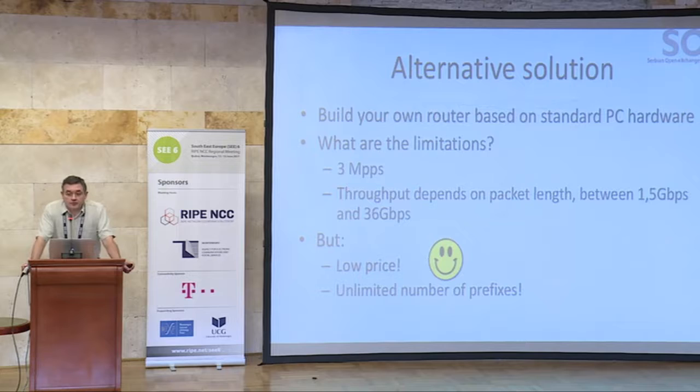The alternative solution is to build your own router based on standard PC hardware. Today, standard PC hardware performance is good enough to build an acceptable router. The limitation is 3 megapackets per second, based on a problem in the implementation of the kernel and packet handling. Theoretically with that hardware you can go up to 20 megapackets per second, but the limitation is the internal architecture of the software. The throughput in gigabits per second can range from 1.4 Gbps for the smallest packets up to 36 Gbps for the largest packets on the network.